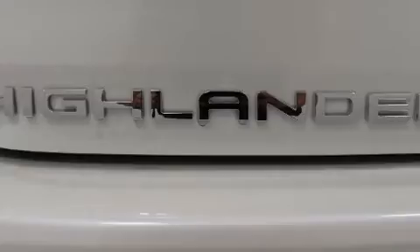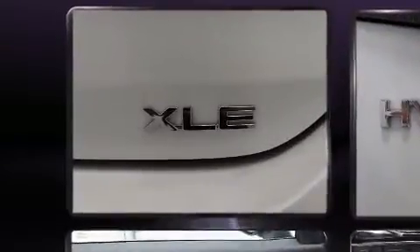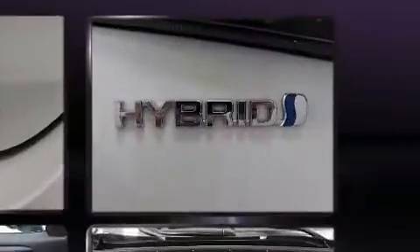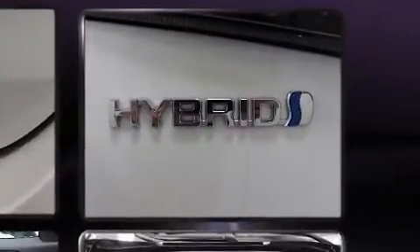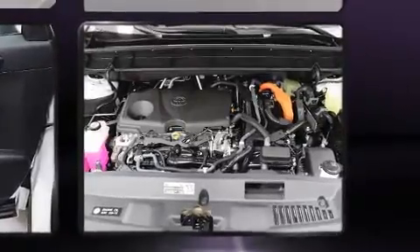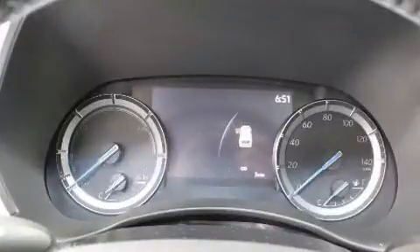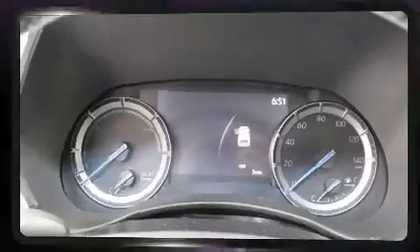Toyota also prioritized safety and security by including dual front impact airbags, head curtain airbags, traction control, brake assist, a security system, an emergency communication system, and four-wheel disc brakes with AVS. Electronic stability control ensures solid grip atop the road surface, no matter how challenging the driving conditions.